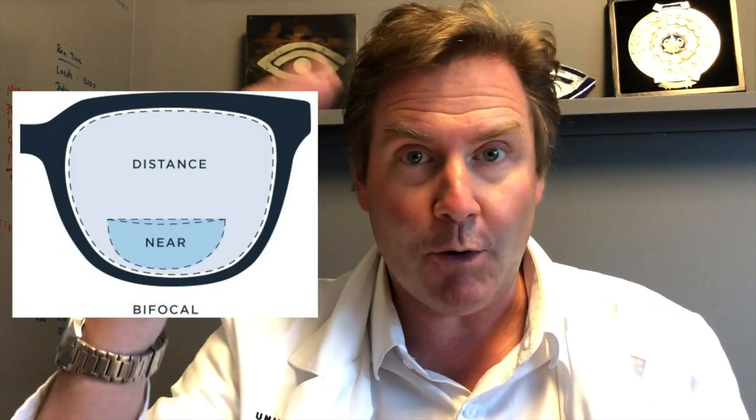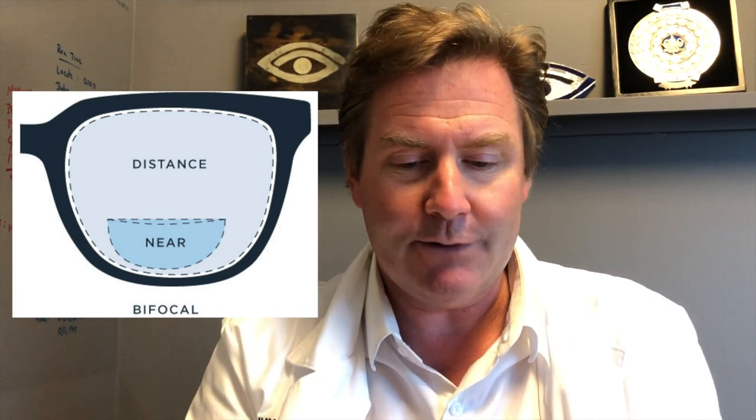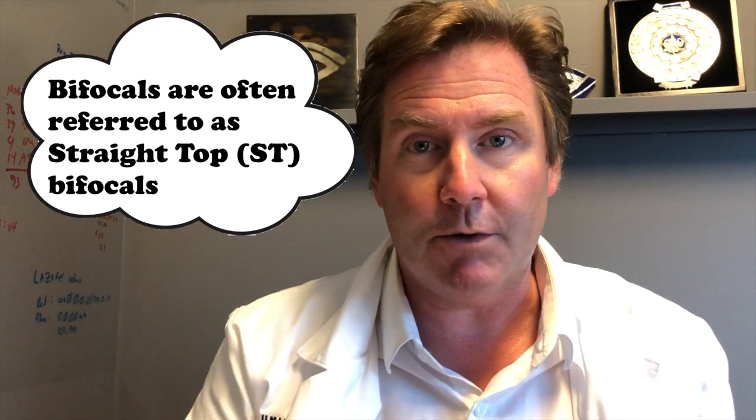The first option is a bifocal. A bifocal has two different focal points in it — a little segment that looks like a sideways D, with a line on top and a curved line around the bottom. The whole upper portion and outer part of the lens has your distance prescription, and in that little segment it has your reading prescription so you can see up close. When you want to look far away, you see through the distance portion; glance down through that little segment, and you can see up close. A bifocal works really well and is pretty easy and comfortable to get used to, but the major downside is the cosmetic appearance — you can see faint lines on the lens, and a lot of people don't like that.